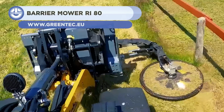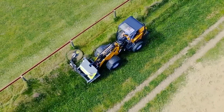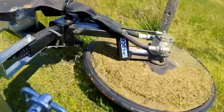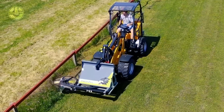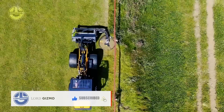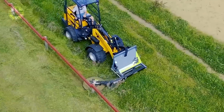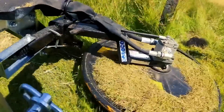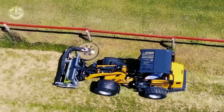Up next is the Barrier Mower RI-80 from Greentech, intended to remove vegetation from areas near roadways, railroads, and other structures. It's manufactured by the German company Greentech, renowned for its environmentally friendly goods. The RI-80 is used to maintain a clear and clean area by trimming grass, bushes, and small trees along barriers. Depending on the model, these mowers have a cutting width of either 60 or 80 centimeters. The mower's exterior is constructed from premium materials and is compact for simple handling. The Barrier Mower RI-80 is built to give a high degree of performance, with a strong and effective engine that makes it simple for the mower to handle tough vegetation.